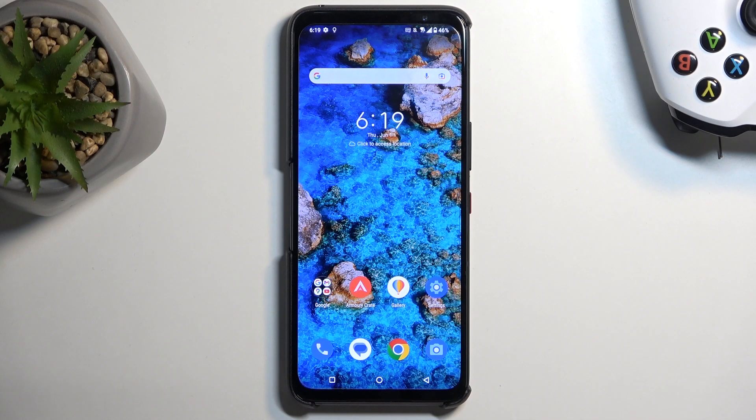Welcome. In front of me I have the ROG Phone 7 from Asus and today I'll show you how you can boot this phone into safe mode.